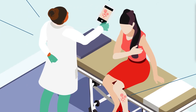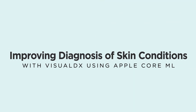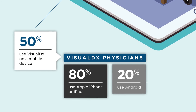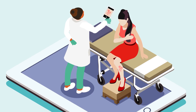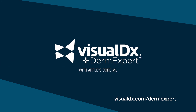Introducing DermExpert by VisualDx with Apple's Core ML technology. Since 50% of VisualDx users already use VisualDx on their mobile device, DermExpert is a logical extension in assisting with the care of their patients — driving better care and improving diagnostic accuracy with VisualDx and DermExpert.